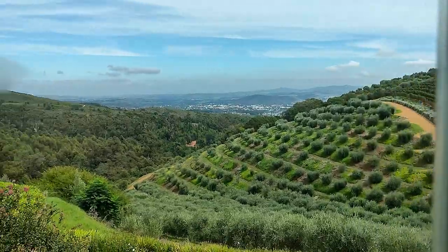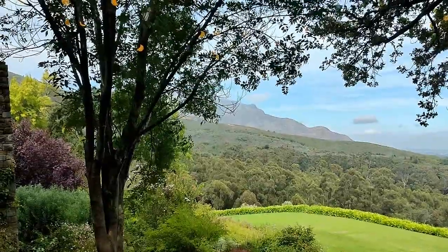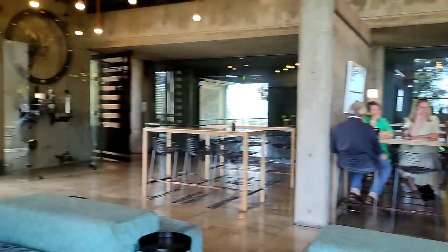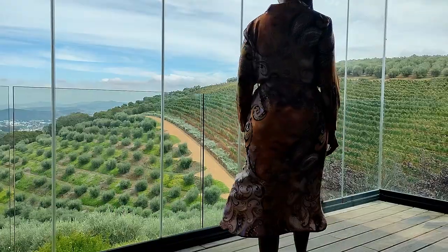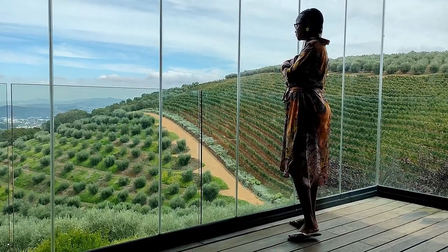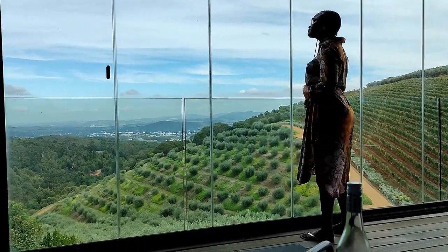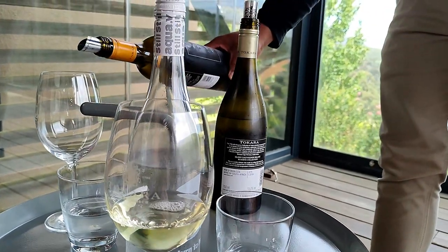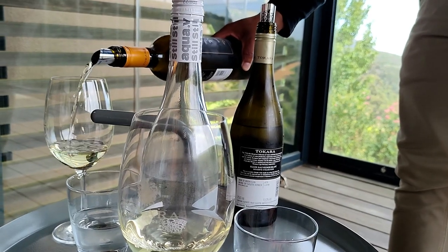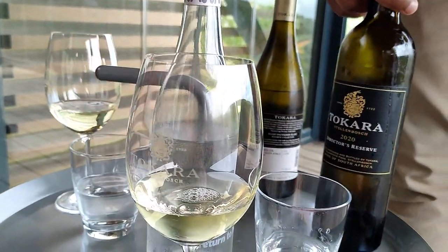How stunning is this, guys! Oh my goodness. We had a beautiful wine tasting experience — absolutely beautiful.